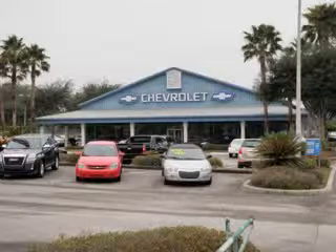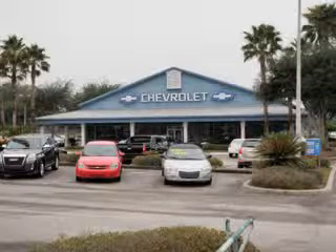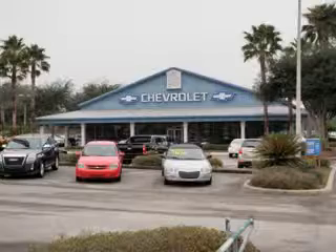At Jim Brown Patriot Chevrolet we have a skilled and knowledgeable sales staff with many years of experience satisfying our customers needs. Located on US 301 in Dade City, the staff at Jim Brown Patriot Chevrolet will help you find the new or used vehicle you want.